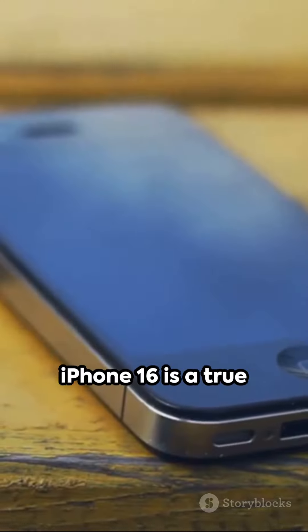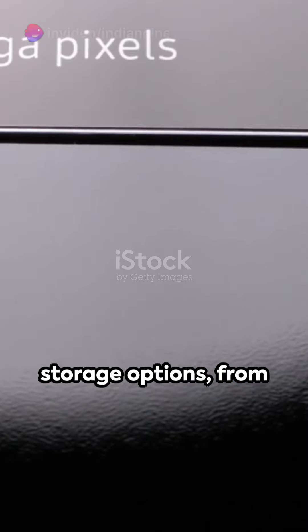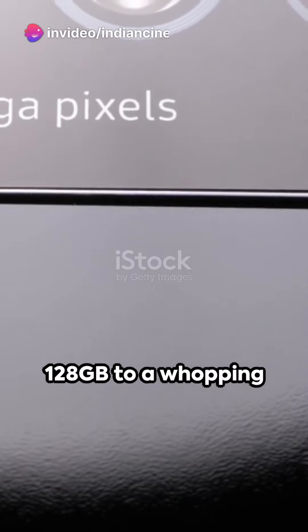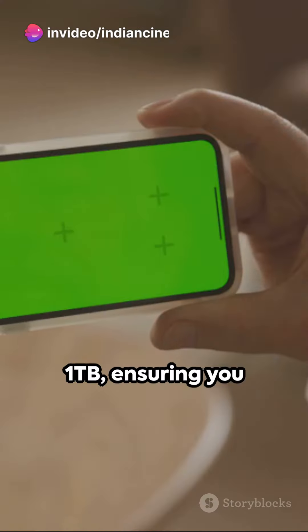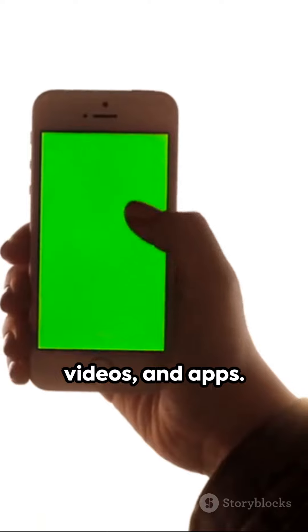With its sleek design and premium build quality, the iPhone 16 is a true flagship device. It offers a range of storage options, from 128 GB to a whopping 1 TB, ensuring you have ample space for all your photos, videos, and apps.